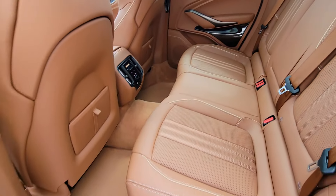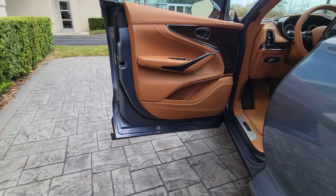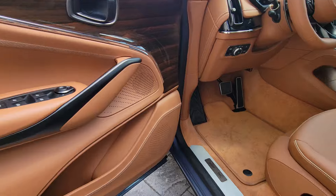Get the space and capability you need without sacrificing your passion for driving in this DBX. Our team will give you an outstanding test drive experience. Stop in today.